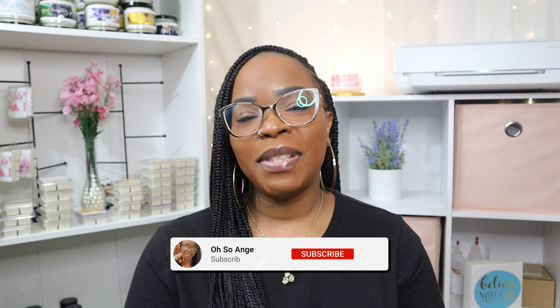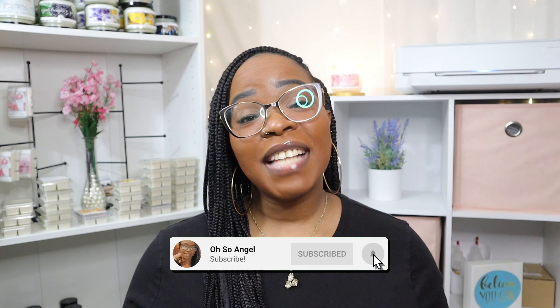Also be sure to check out my last video about my fibroid journey and the Q&A. If you found this video helpful, definitely give me a thumbs up, hit that subscribe button and the bell so you don't miss any uploads. Thank you guys again for watching and I will see you in the next video — bye!